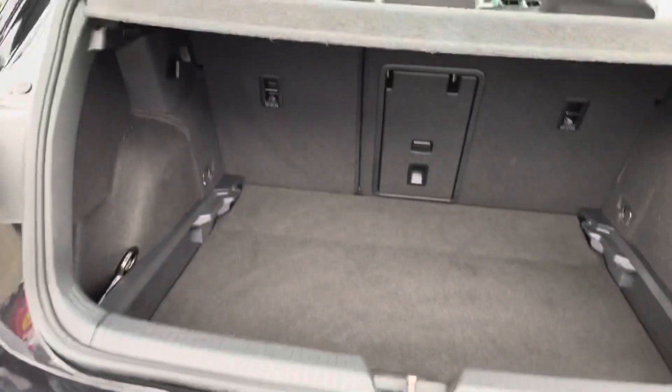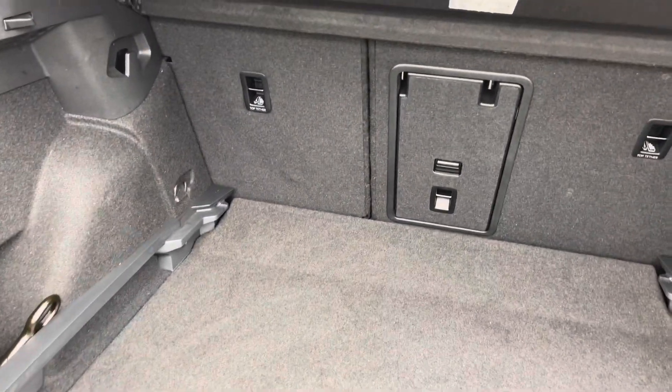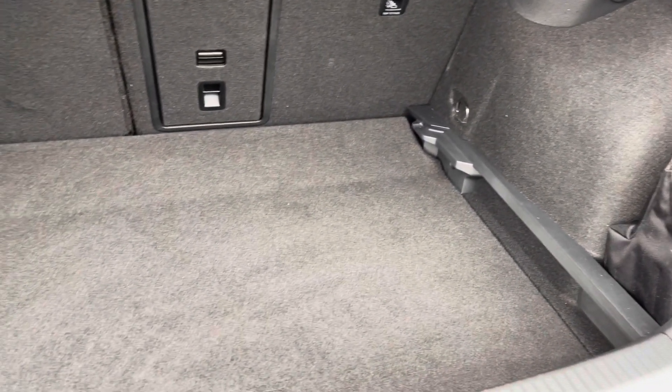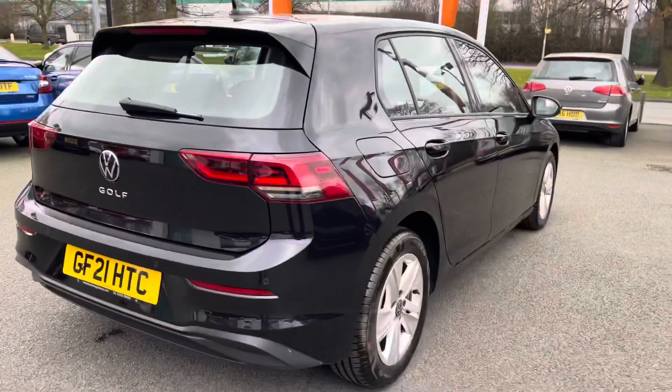Just jumping into the boot space — there's a huge amount of boot space on offer. You've got the adjustable boot floor currently in its lowest setting, 60-40 split folding seats, and there's also a ski-through hatch for any longer items you might need to carry. There's plenty of room for luggage such as suitcases or golf clubs.